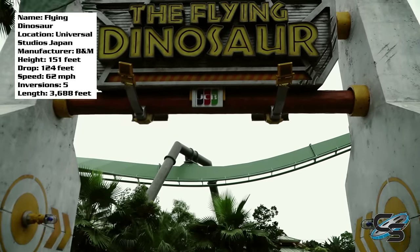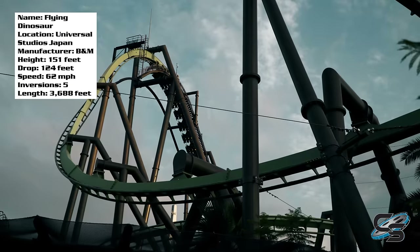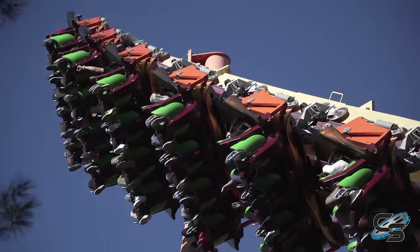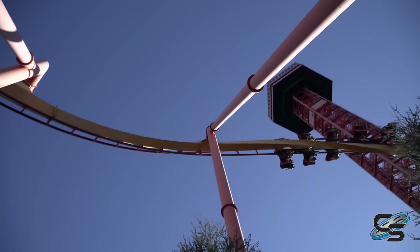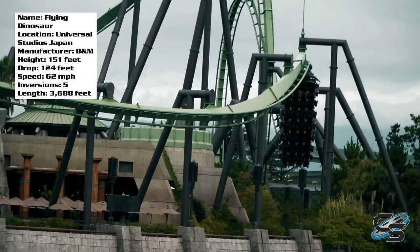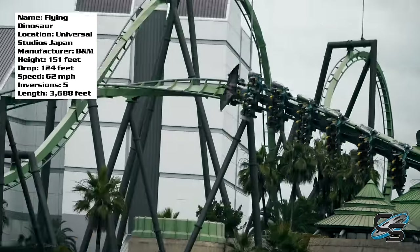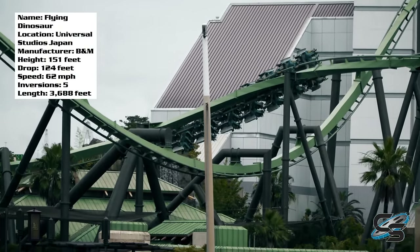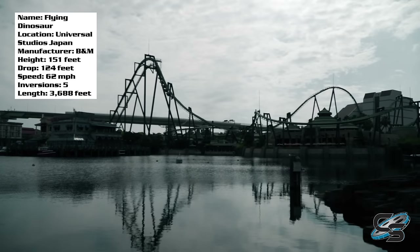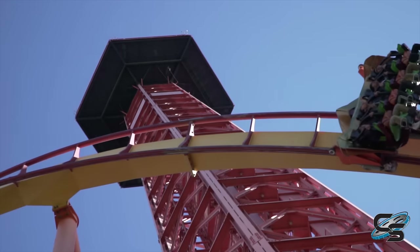If you make it out to Osaka, Japan, you'll know what to expect when you book it straight to this ride. First, I want to talk about how amazing it is that this ride even exists. Take a ride like Tatsu — it's a terrain coaster with so much working in its favor. Flying Dinosaur is not that case. It's on flat ground with a very limited plot of land, navigating around other rides and buildings, but B&M still came out on top with an incredible layout.